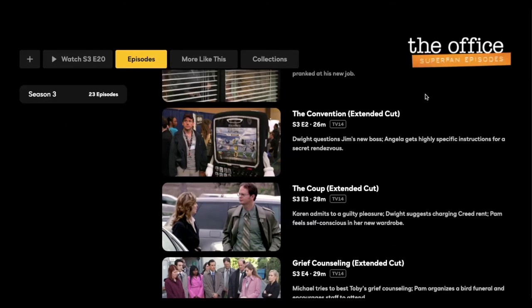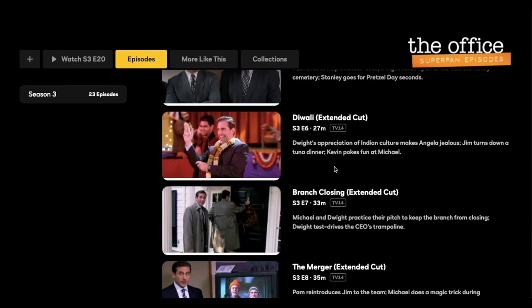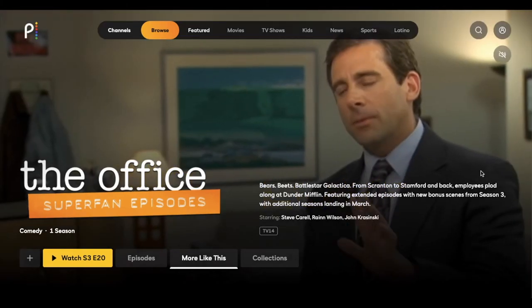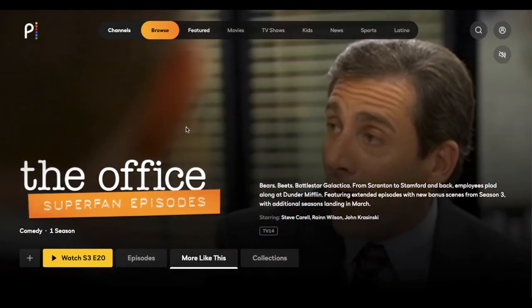We are huge fans of The Office, so paying the additional premium price to get access and watch through these at least once has been totally worth it for us. Once we get through this — which will probably take us a good two months — that's about $20 worth of subscription, and then we may end up canceling. That is the biggest addition you're going to get with The Office, and I think it's worth it as a huge Office fan.